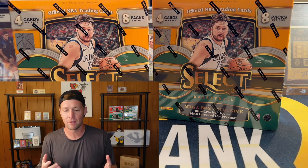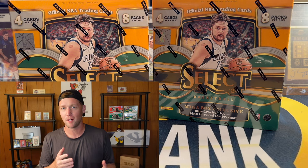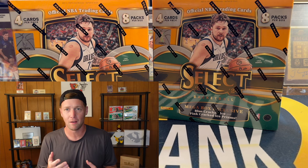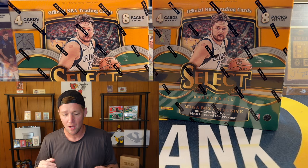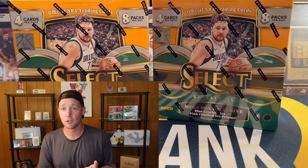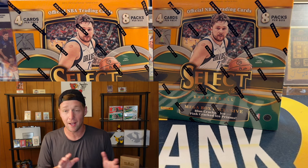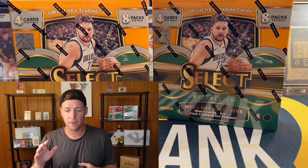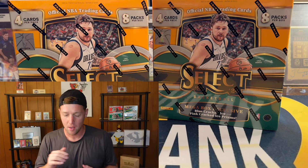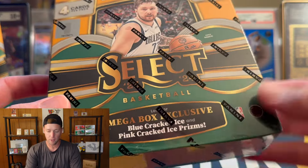Target released earlier this week online and people are starting to get those in the mail. I haven't seen any of these Walmart versions, so I'm kind of regretting not picking up more. I only grabbed two — the Walmart I went to probably had at least 15 to 20. These were $55 a piece at Walmart, and I haven't been super impressed with the blasters personally.